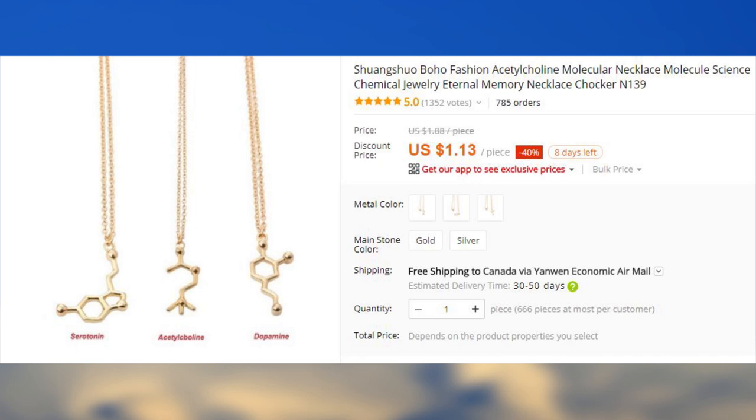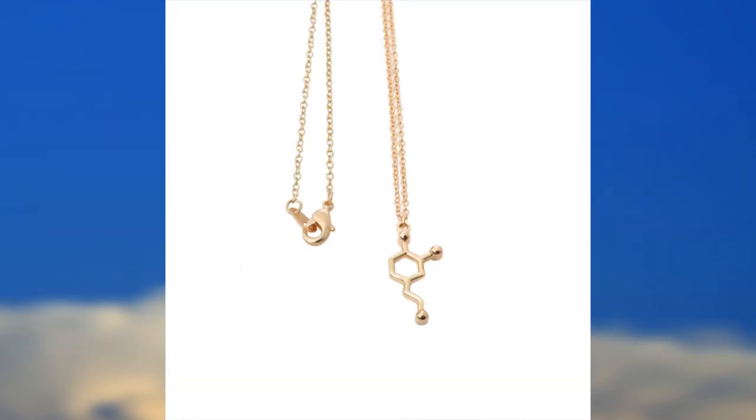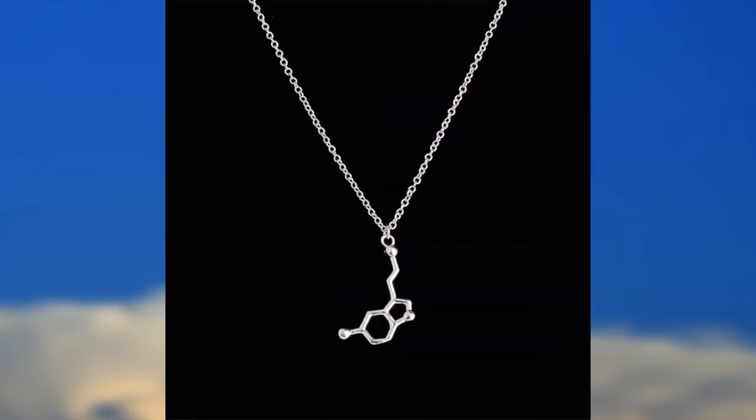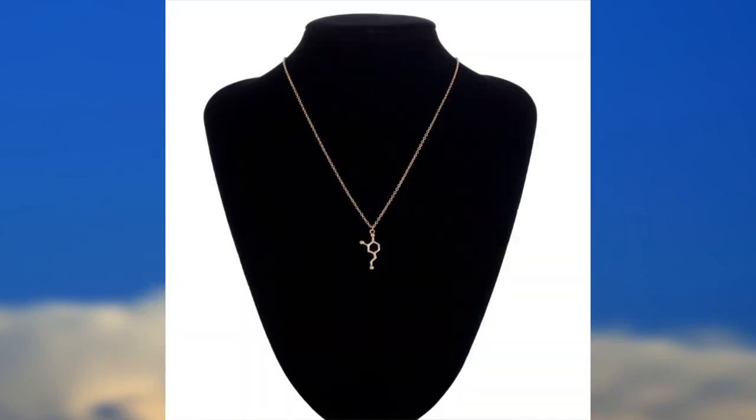An $0.84 pendant that lets you feel intellectually superior to other people? Yes, please. Highly recommended for the people who like to start their sentences with 'well, actually.'